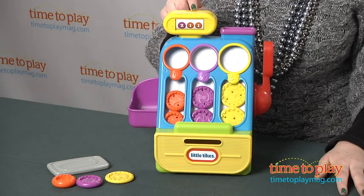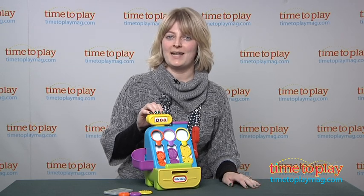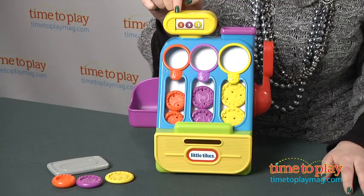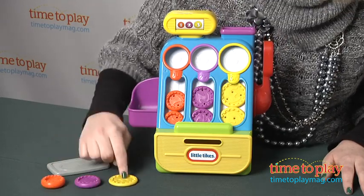Up on top here we have a money display button that you're going to push. You might need to use a little bit of force on this, so mom and dad might have to do this for kids. You just give it a push and the numbers on the display change. Then kids are going to match what they see on here with the coins — so I think I need a 1, a 2, and a 3.